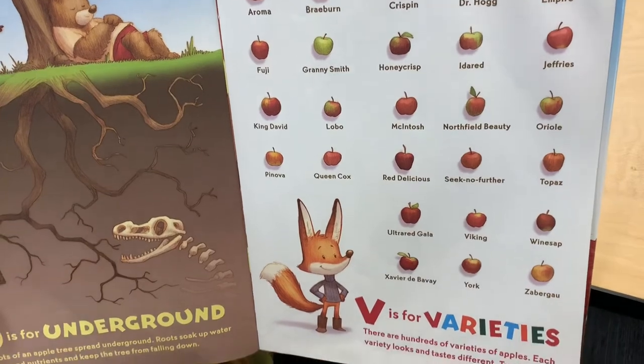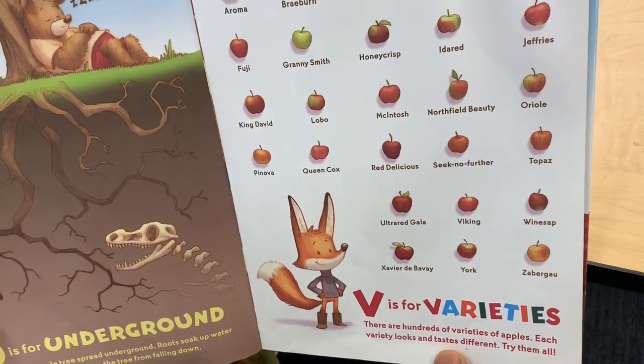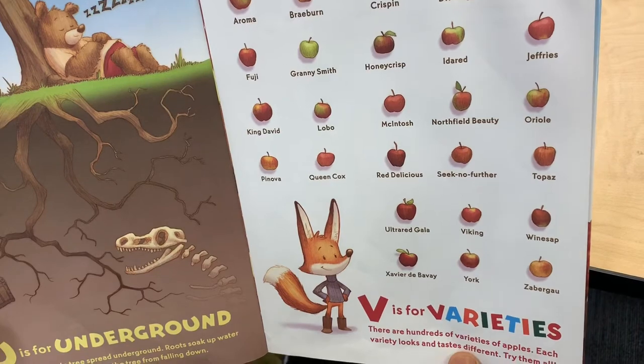V is for Varieties. There are hundreds of varieties of apples. Each variety looks and tastes different. Try them all!